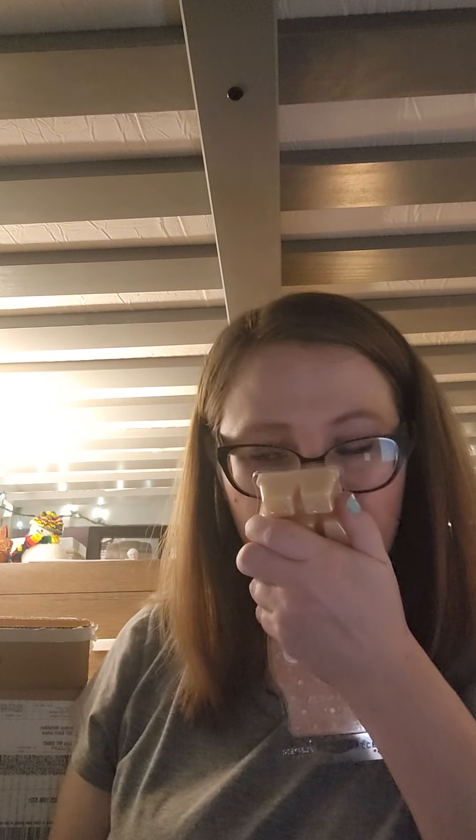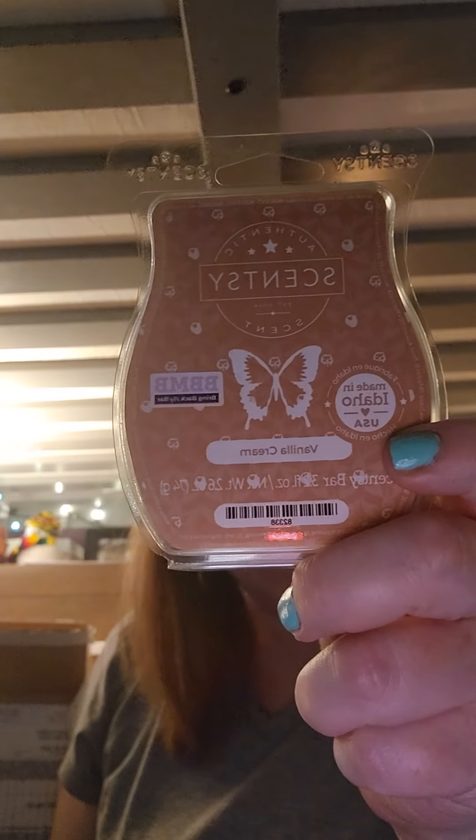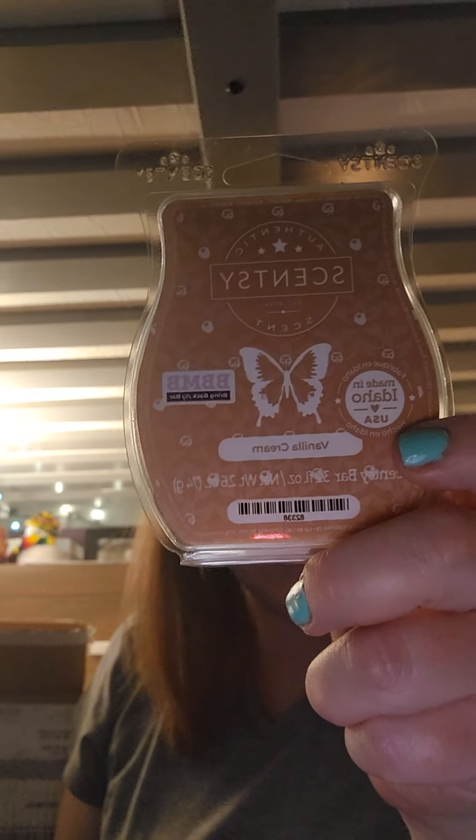Next is Vanilla Cream — I was excited to smell this one. It's pretty light to my nose, though. It's described as French vanilla with a touch of coconut milk. I sometimes have a hard time picking up vanilla scents. I'm probably going to try one cube and let it sit, but I don't know that it's going to be a scent that works for me. Vanilla Cream was actually one of Dan Orchard's — the interim CEO's — top five picks.